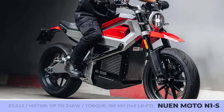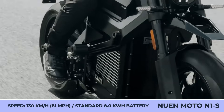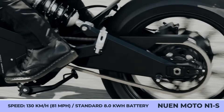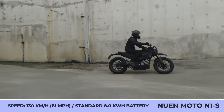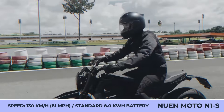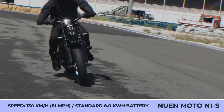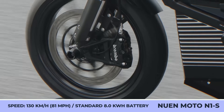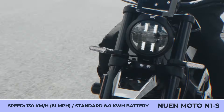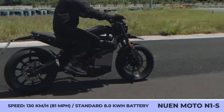The bike has a mid-range size, a seat height of 31.5 inches, and 6.8 inches of ground clearance. The N1S motorcycle could be outfitted with Brembo brakes, a full suspension featuring an Öhlins fork, a rear damper, and electronic aids such as cruise control, ABS, regenerative braking, and three riding performance modes with a reverse mode. The powertrain can generate a maximum torque of 140 lb-ft, reach a maximum speed of 80 mph, and travel up to 125 miles on a charge.